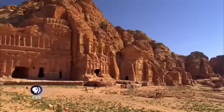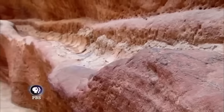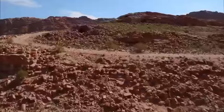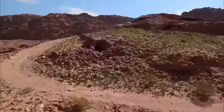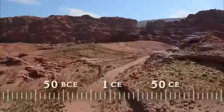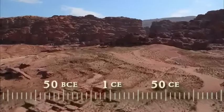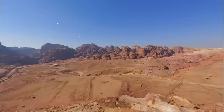In fact, scholars now believe the grand tombs, the city center, and the water systems — most of the ancient city of Petra — were built within 100 years around the birth of Jesus. The entire hydraulic infrastructure of Petra was built following one master plan.